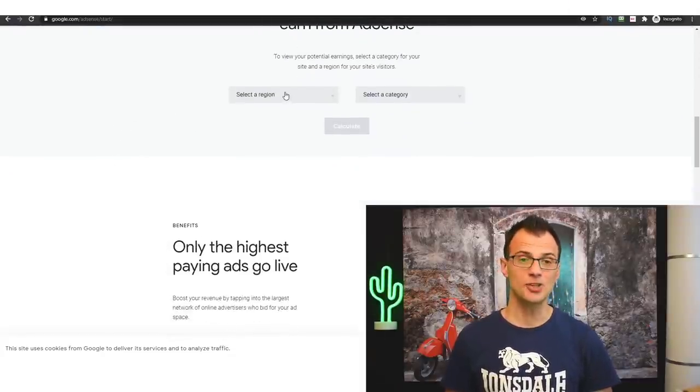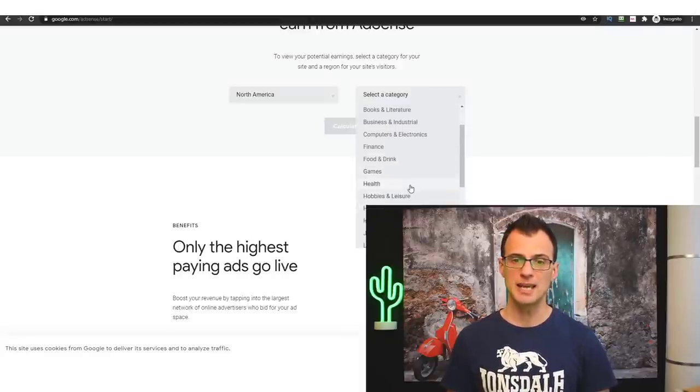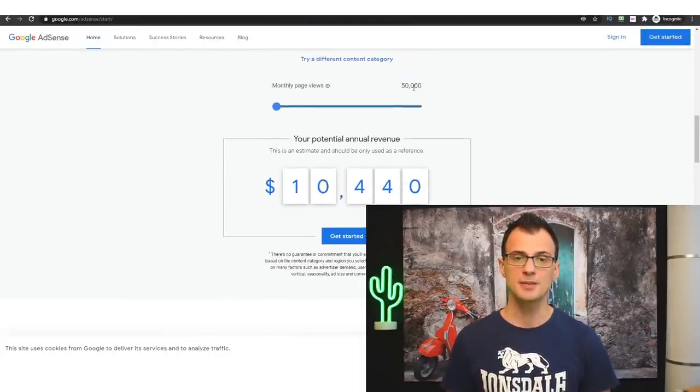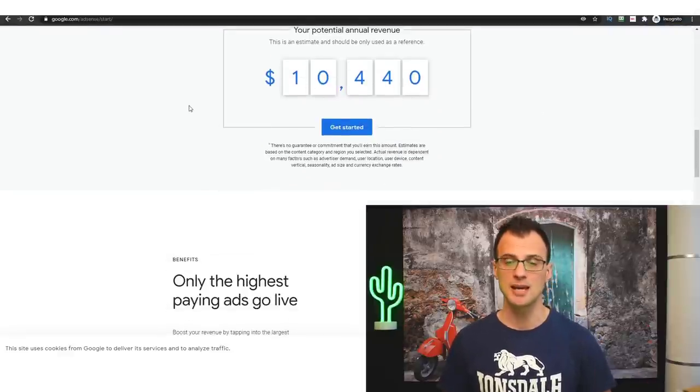You can try this estimator for different niches, as potential payouts differ. Most English-speaking traffic comes from North America. For example, looking at the fitness and health niche, for a 50,000-per-month website you could expect to make about $10,000 per year — slightly higher than travel.